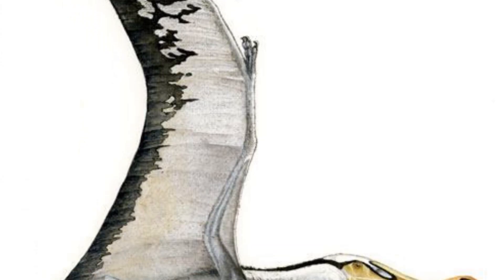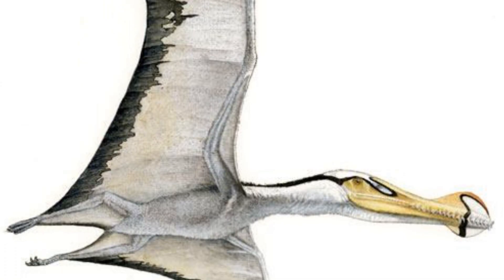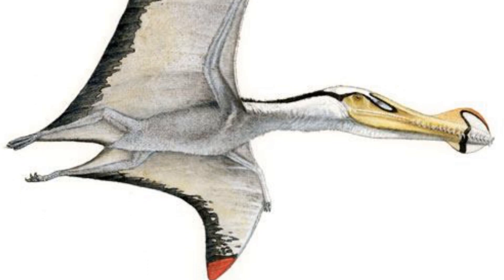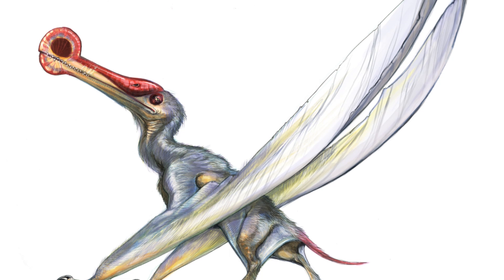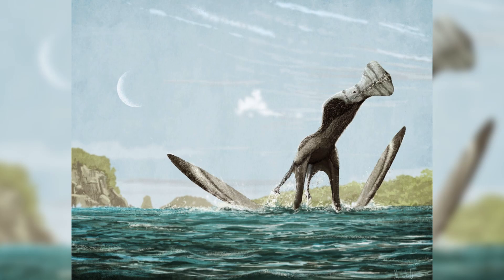Number 4: Ornithocheirus. Ornithocheirus, meaning bird hand, has been discovered in Britain, as well as possibly Brazil. However, it is not certain whether the specimens from Brazil are Ornithocheirus or another species. It was a large pterosaur, reaching a wingspan of about 5 metres in some cases, and lived during the late Cretaceous. It was given its name by a young researcher called Harry Seeley in the 19th century, who believed that pterosaurs were the ancestors of birds.